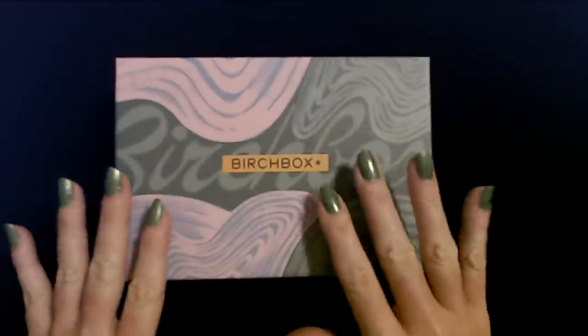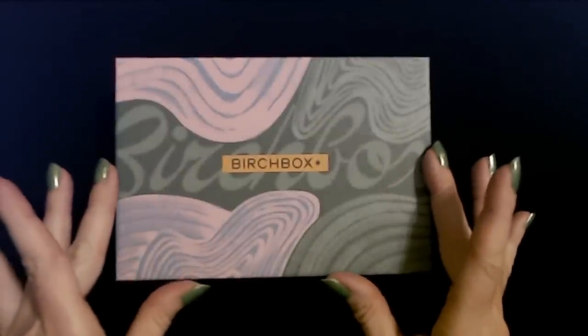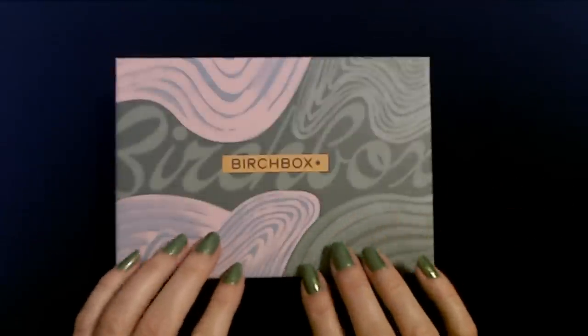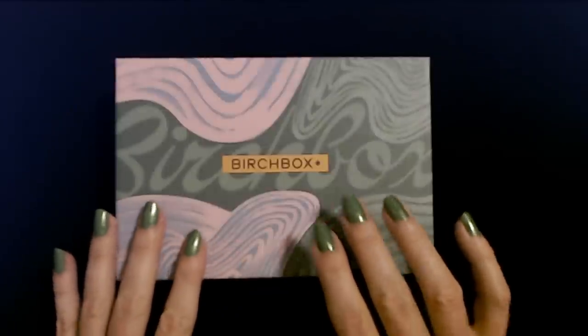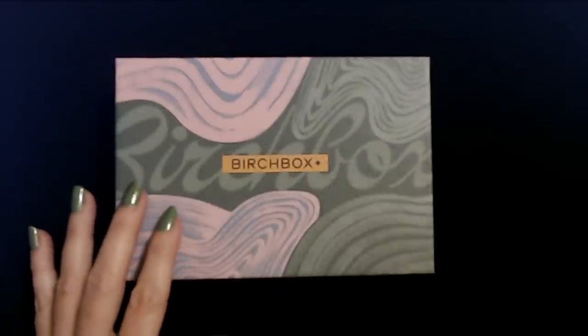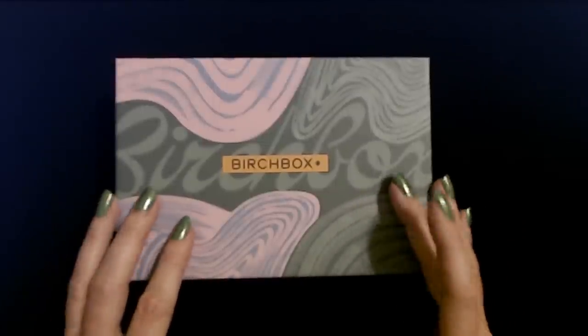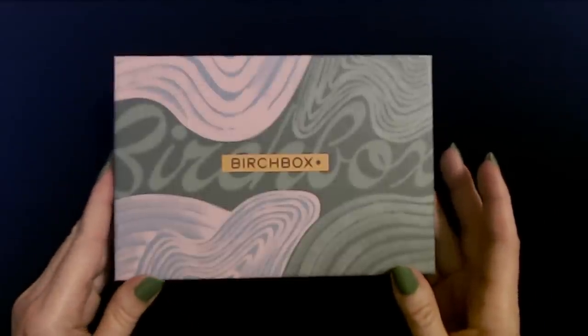Look at this cute little thing. You can see it's quite a bit smaller than the box it came in. This is the Birchbox — it comes in another box, but it's quite lovely. Like the greenish tint — it sort of matches my nails a little bit. Birchbox. Lovely. So I'm going to lift the lid off.